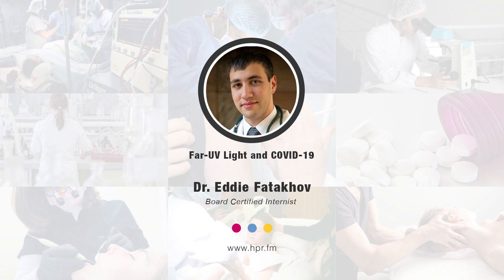Listeners can learn more at sterileray.com. The product is currently approved for environmental use, but if the FDA reviews the studies it could potentially be fast-tracked for use around humans. Dr. Fatikov, thank you so much for joining us on Health Professional Radio. Audio copies of this program are available at hpr.fm and healthprofessionalradio.com.au. You can also subscribe to the podcast on iTunes, listen and download on SoundCloud, and subscribe to our YouTube channel.